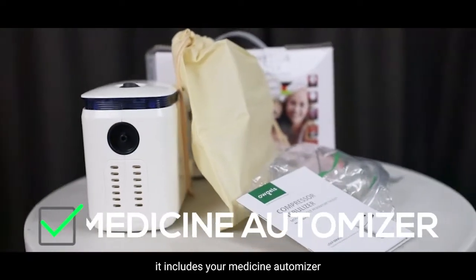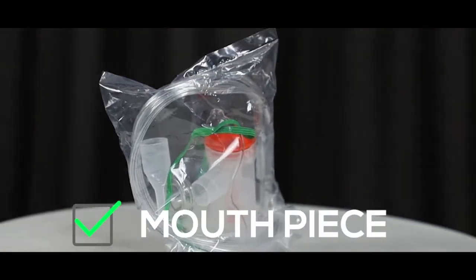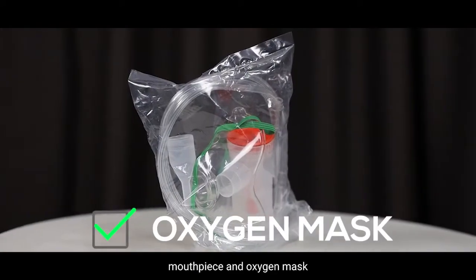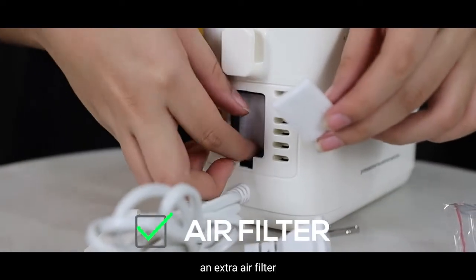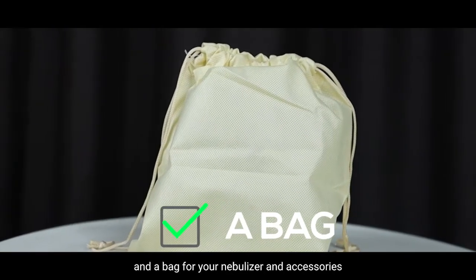It includes your medicine atomizer, your nasal cannula, children's mouthpiece, an oxygen mask, an extra air filter, and a bag for your nebulizer and accessories.